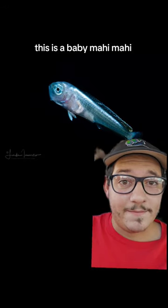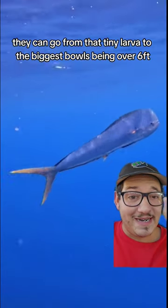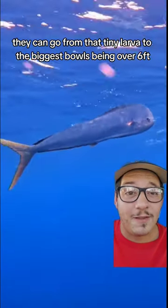This is a baby mahi-mahi. Here's the thing about them — they only live about four years. But in that span, they can go from that tiny larva to the biggest bulls being over six feet long.